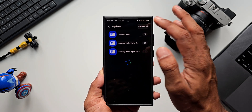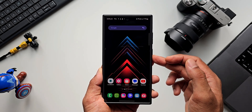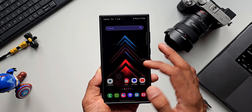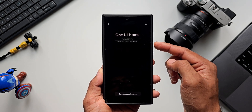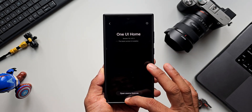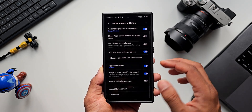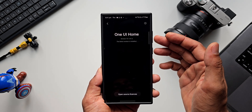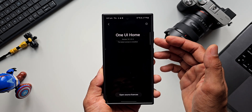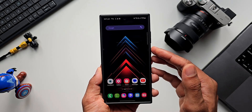We also have an update for Samsung Wallet Digital Key — let me tap on Update All. I've already taken a screenshot of the One UI Home application version. Before the update the version was 15.1.01.3. Let me check if there's any update for One UI Home — tap on Settings, tap on About Home Screen. No update here, it is still One UI Home version 15.1.01.3.